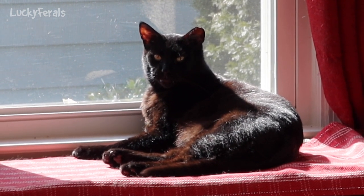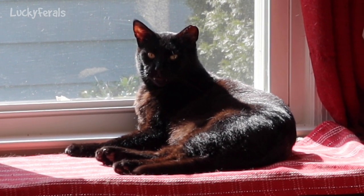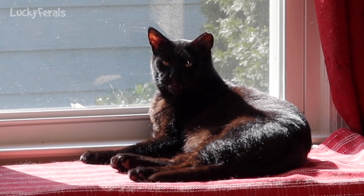I think there might be some kittens under the day sofa. Richard's walking around.